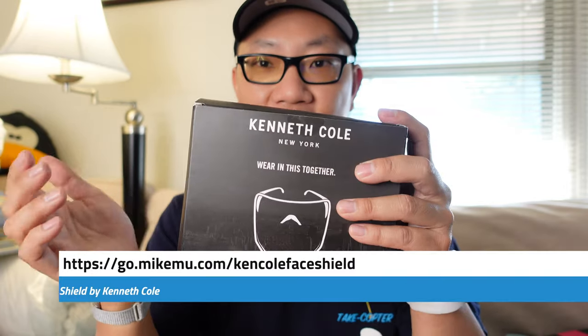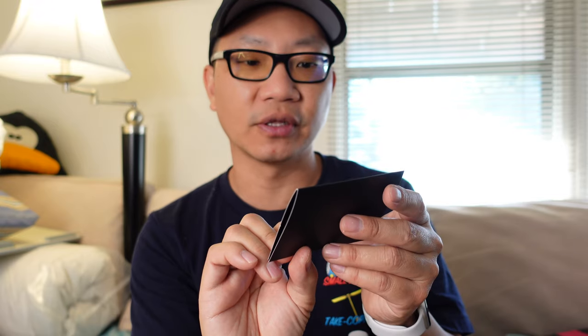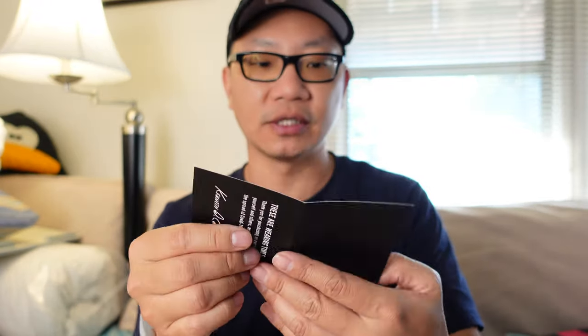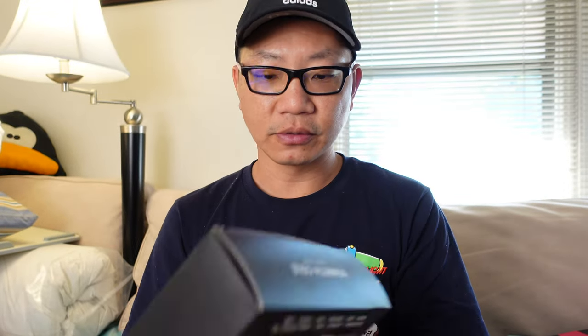I have here the Kenneth Cole face shield — yes, that Kenneth Cole by New York. I think it's legit, but I tried to look for this on the Kenneth Cole website and didn't quite see it. I'll link it down below. Inside there's a little card that says 'thank you for purchasing an eye shield to protect yourself and others and for helping to reduce the spread of COVID-19.' Kenneth Cole New York — looks legit.